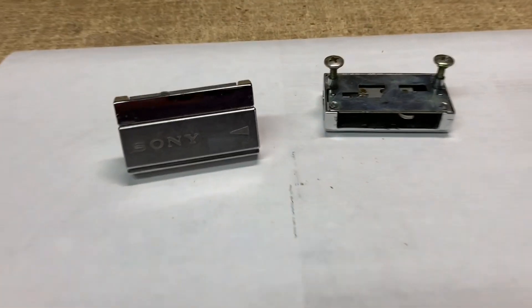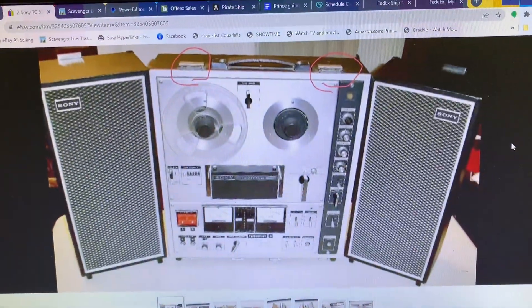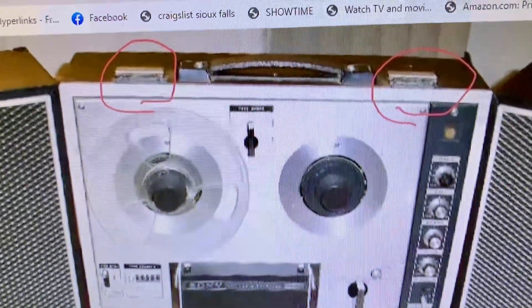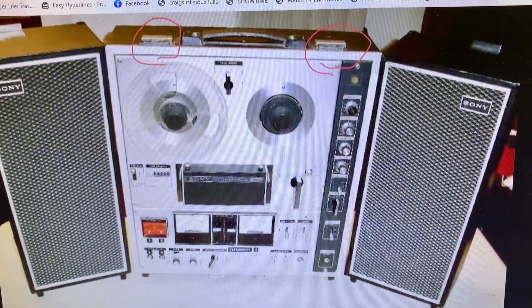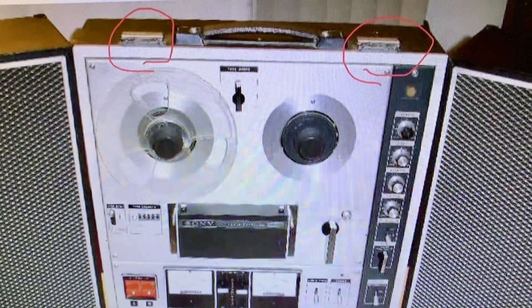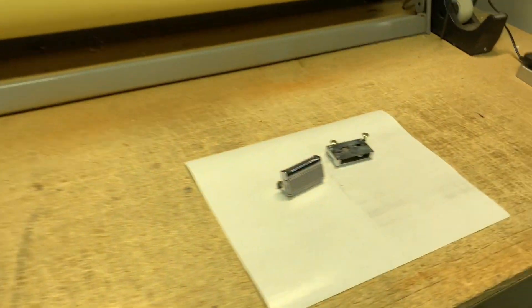This is a pair of Sony latches from the reel-to-reel recorder that I bought and just parted out. I hadn't even thought of putting these up for sale. This is where they're located on the Sony reel-to-reel — they're just speaker cover latches. Somebody from Israel inquired if I had them for sale, so I took them off the old cabinet and put them up. Before I could even contact them, somebody else here in the States bought them. This pair of latches sold for $25.